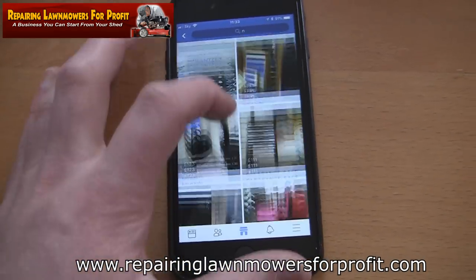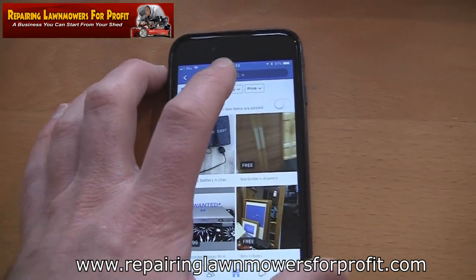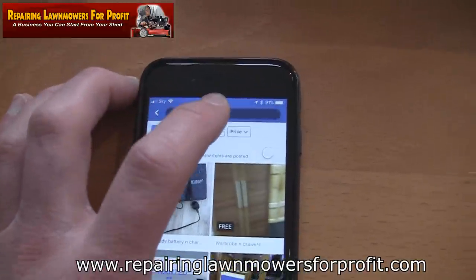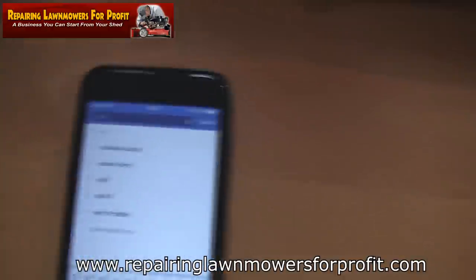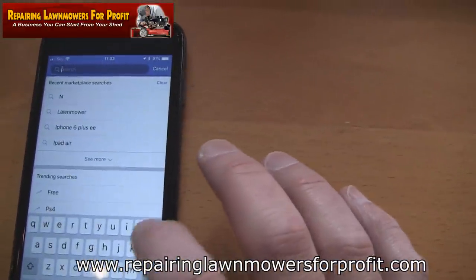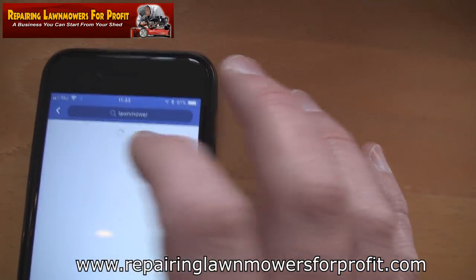It might seem very self-explanatory to a lot of people, but I've had a lot of people ask me. So if I just go to there and type in what I'm looking for — I've just got one hand here, just doing it quickly — as I start typing, a lot more comes up because I've searched for it before.